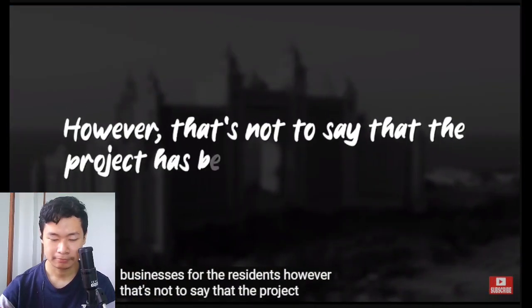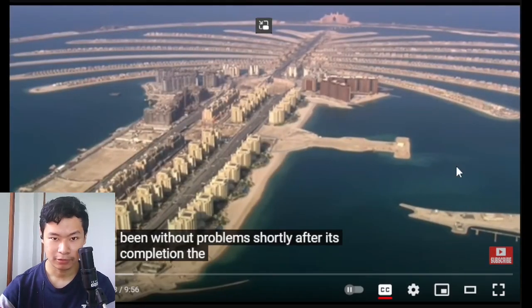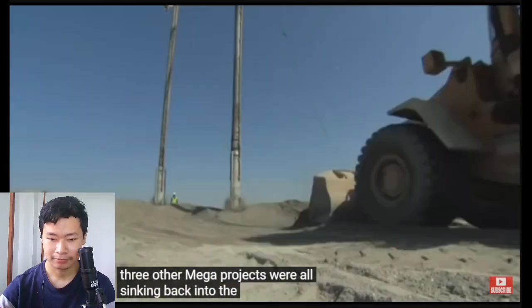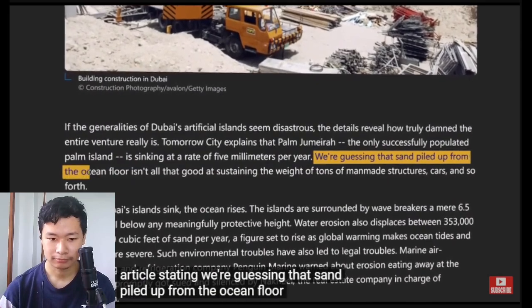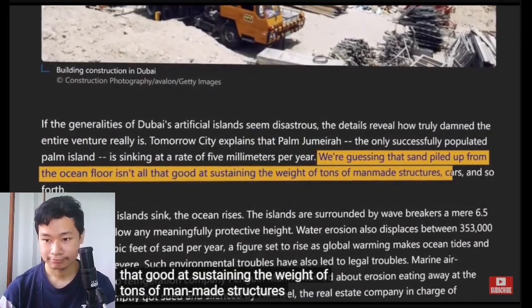However, that's not to say that the project has been without problems. Shortly after its completion, the New York Times reported that the Palm Jumeirah, as well as the three other mega projects, were all sinking back into the ocean at a rate of five millimeters per year — with one article stating that sand piled up from the ocean floor isn't all that good at sustaining the weight of tons of man-made structures, cars, and so forth.